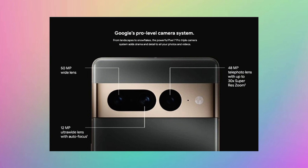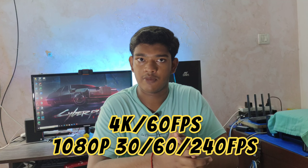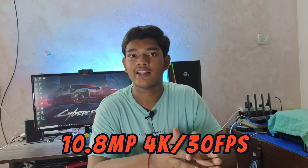On the 7 Pro, you get a triple camera setup - 50MP main, 12MP ultra-wide, and 48MP telephoto lens. It supports 4K 60fps and 1080p at 240fps with OIS and EIS. The selfie camera is 10.8MP with 4K 60fps support and EIS/OIS stabilization.